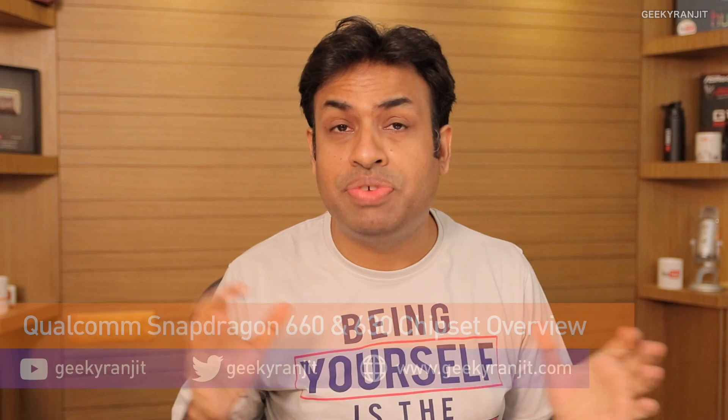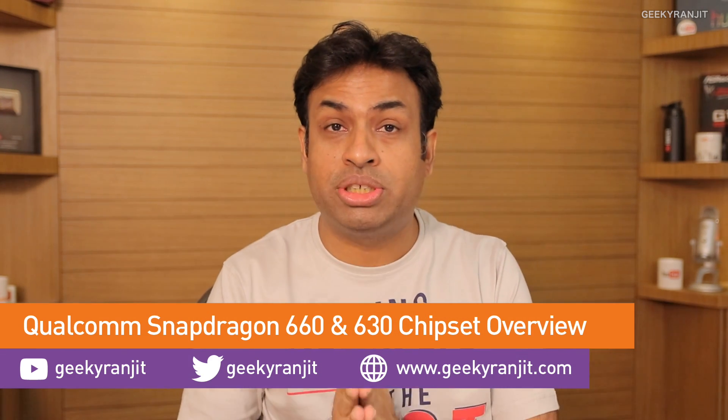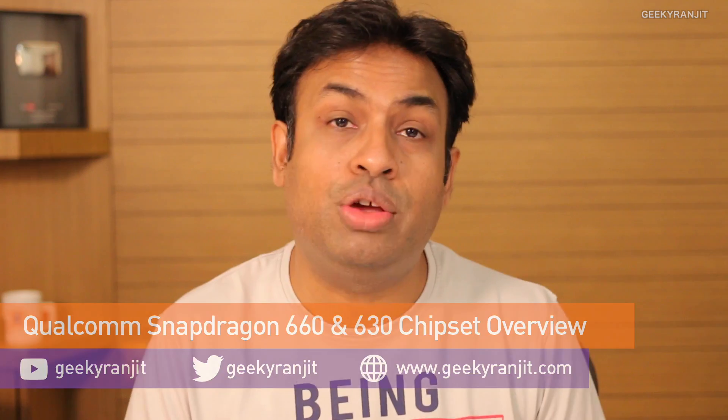Hi, this is Ranjith and in this video I'm going to talk about the Snapdragon 660 and the 630 processor SOCs that were just announced by Qualcomm. We have been hearing about the Snapdragon 660 for almost six months and finally Qualcomm has released this one.